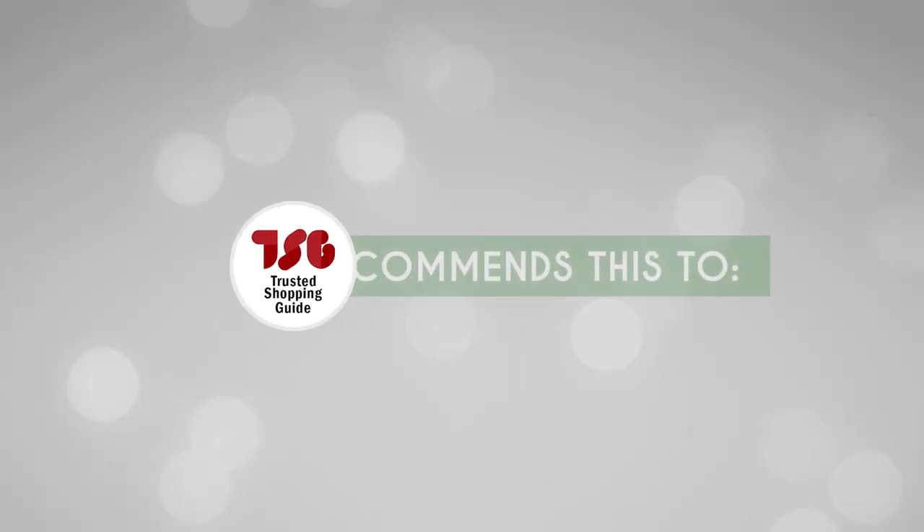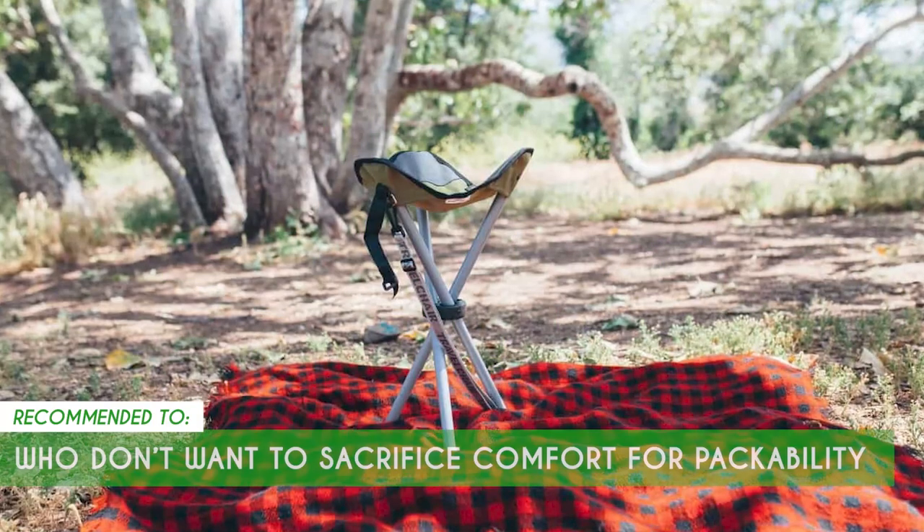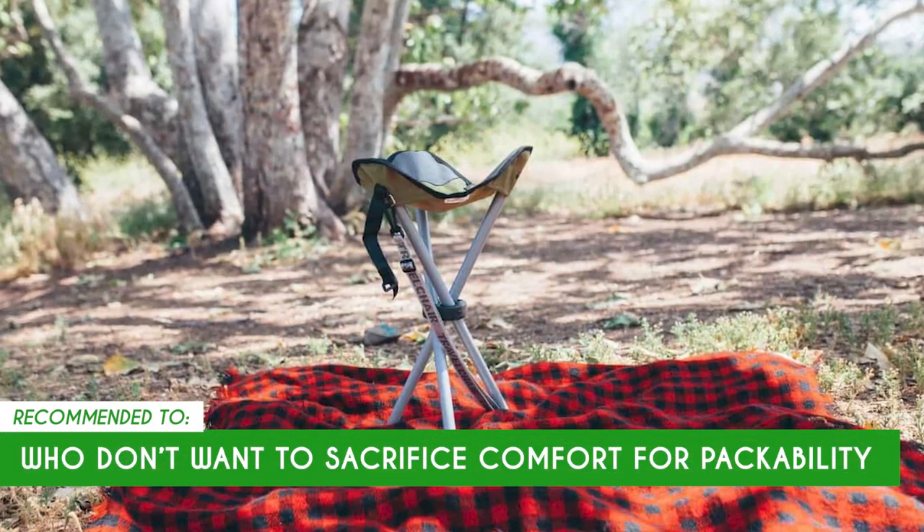The Trusted Shopping Guide team recommends this to those who don't want to sacrifice comfort for packability in a camp chair.